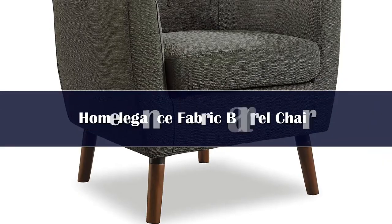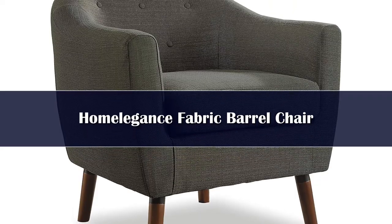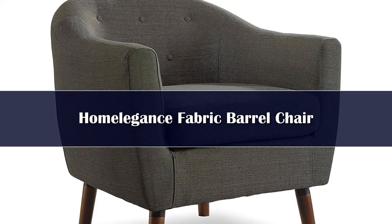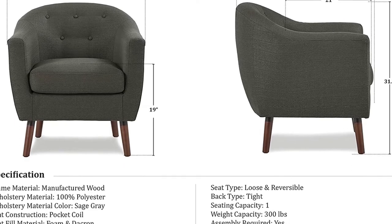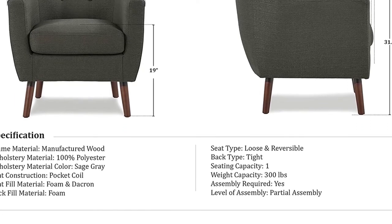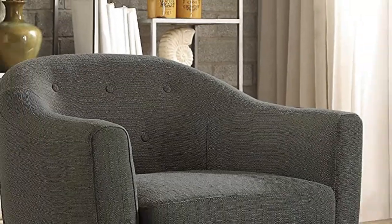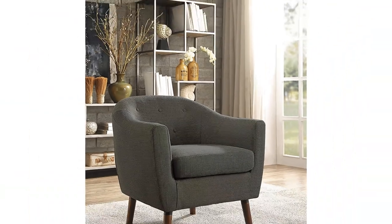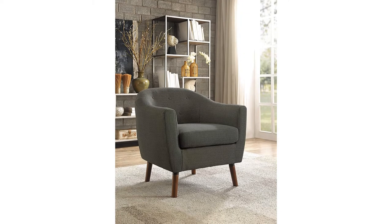Number 4. Those on a budget will be looking for the best value armchairs on the market. The Homelegans fabric barrel chair fits the bill, giving you a decent chair with a retro look at a great low price. There may be some quality control issues to deal with, like missing legs or small tears, but the company is great to deal with in terms of replacements, so you should still get the chair you want. This barrel armchair features a curved back with button tufting for a stylish mid-century look. The fabric is polyester, which is durable and easy to clean if a spill should happen. You can also choose one of four colors, including sage grey, beige, orange, and blue.